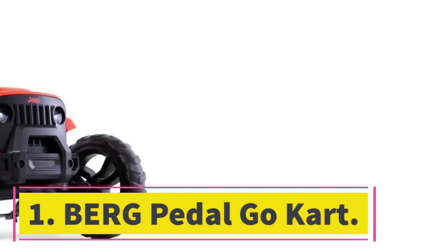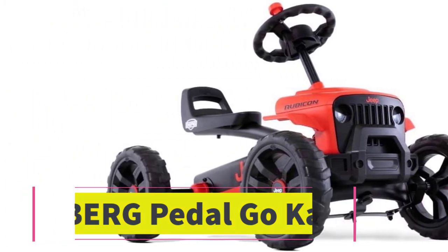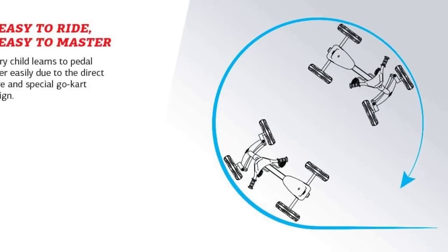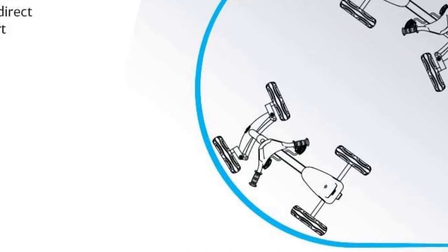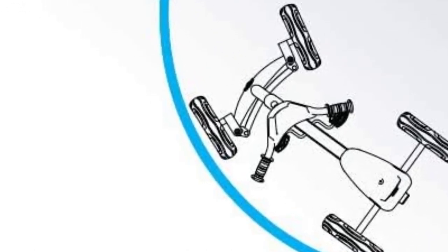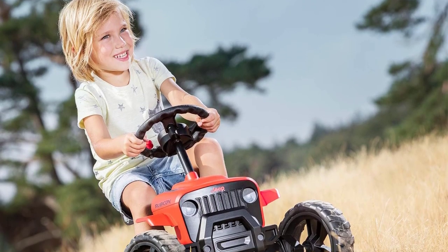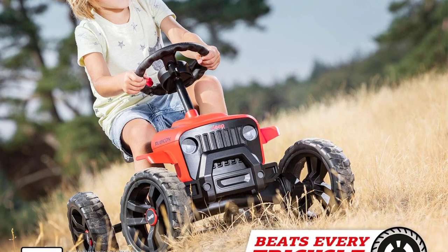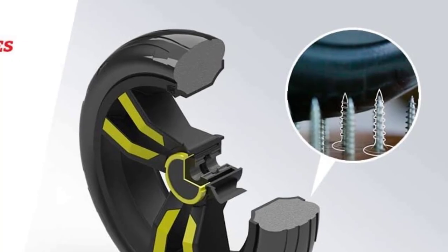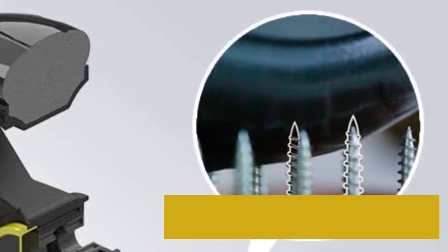Number one: the BERG pedal go-kart. To offer the highest ergonomics, it comes with adjustable seats so you can modify the height according to the user's comfort. Moreover, the whole thing is constructed with high-grade steel, so you can use it rigorously without causing any damage. This four-wheel pedal go-kart is made with a direct drive mechanism, giving the driver incredible flexibility to drive through rough terrains without hassle.